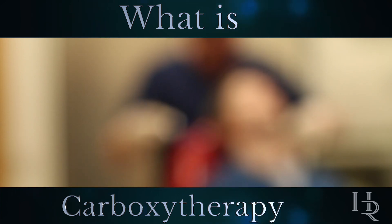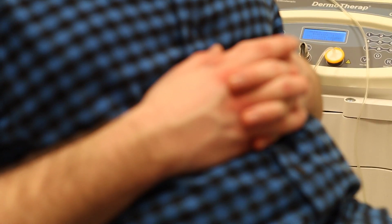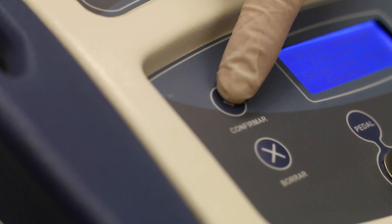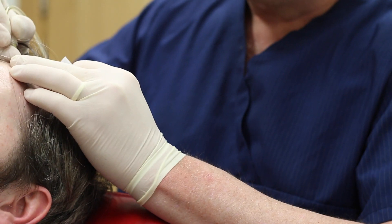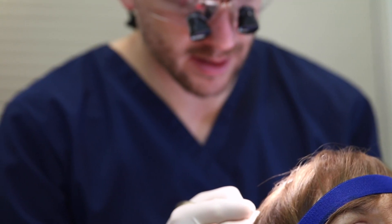Carboxytherapy is a treatment which uses carbon dioxide, the same gas we naturally exhale, to stimulate the growth of particular cells, in this case hair follicles. By injecting small amounts of carbon dioxide into the scalp, it is possible to trick the body into thinking an injury has occurred.